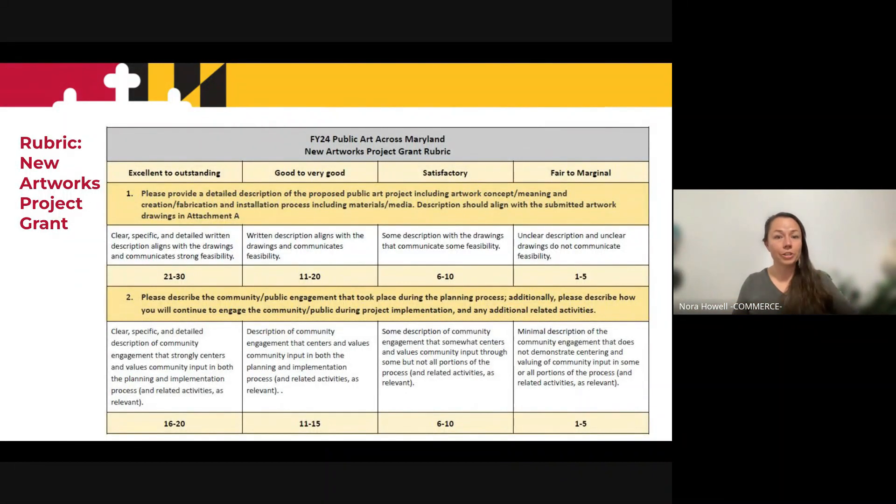So this is what the rubric looks like. For every question that you answer in the grant application, the question is also on the rubric, and it's going to receive a score. There's a scale — you can receive a low score like a fair to marginal score, or an excellent to outstanding score. Keep in mind that the most important question on your grant application is description one — it's worth up to 30 points, more than any of the other questions. The communication question for the new artworks project grant is worth 20 points. Between these two questions, that's 50% of your score. We're looking for clear, specific, detailed descriptions to answer the questions on the grant.